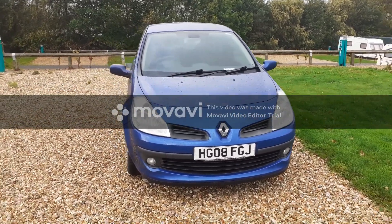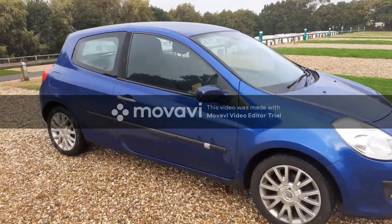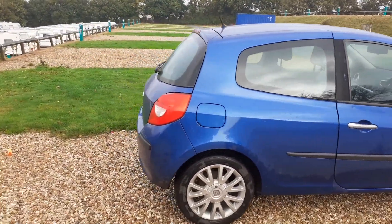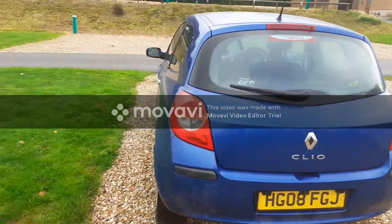This is my 2008 Renault Clio. This is my daily driver. It has alloy wheels, two doors, in a lovely blue colour. Rear windscreen wiper. This is a lovely, lovely car.